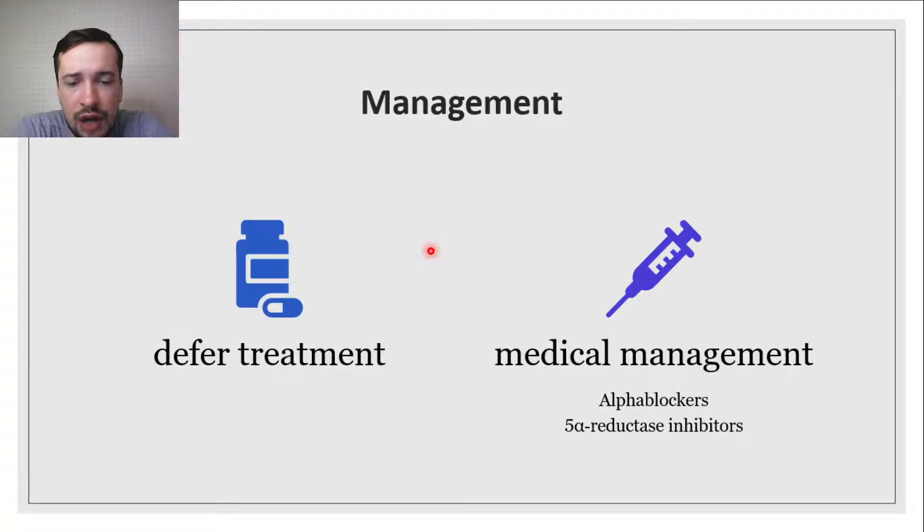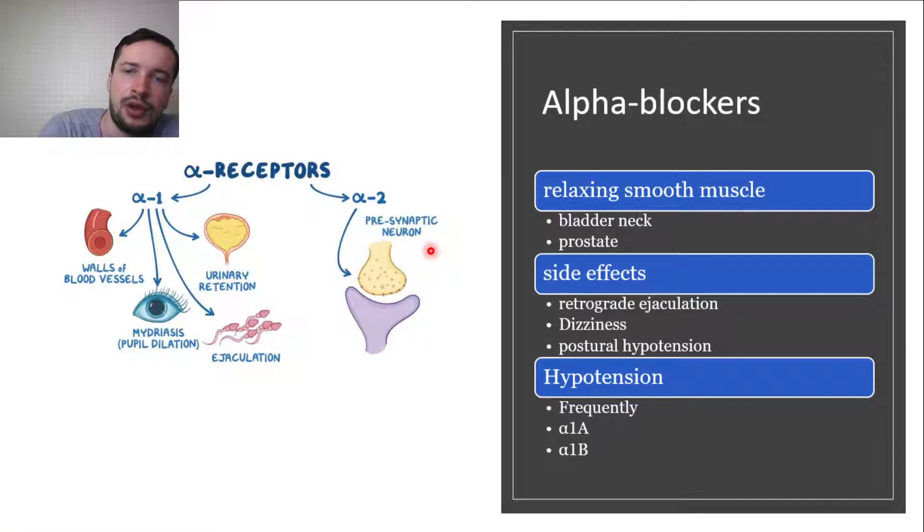Alpha-blockers and 5-alpha reductase inhibitors are the mainstay of pharmacological management, either alone or in combination. Alpha-blockers act by relaxing the smooth muscle of the bladder neck and prostate, with symptom improvement noted within a few days of initial treatment. They are generally well tolerated with relatively few side effects, including retrograde ejaculation, dizziness, and postural hypotension.